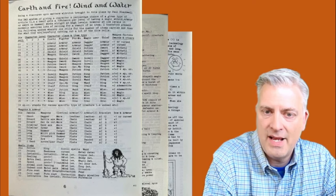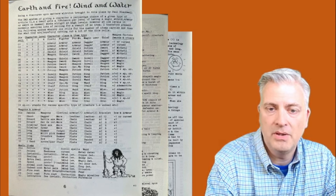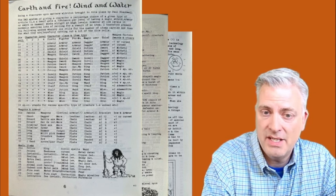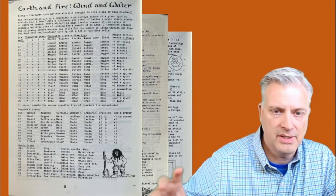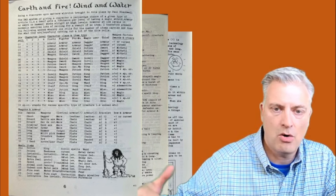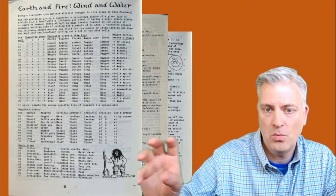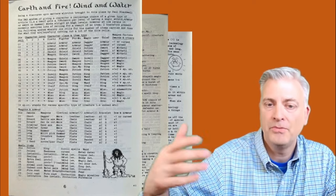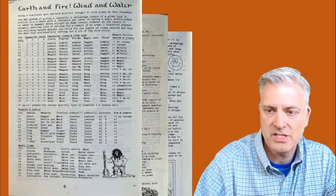We've got a fanzine from Paul Blackwell called Earth and Fire, Wind and Water, all about items that NPC-type characters might have. He has charts based on the class and race of the NPC. You roll to decide if they have enchanted armor, weapons, et cetera, and then additional charts to determine exactly what type of armor, potions, and so on someone might have. It's all pretty well done.